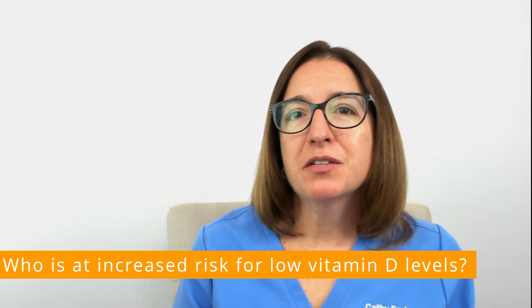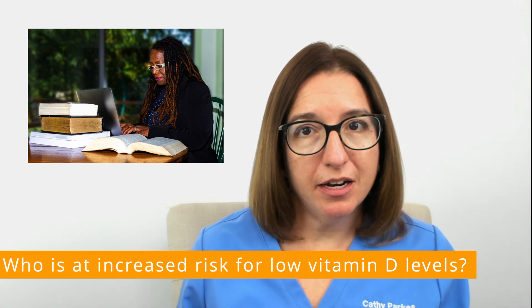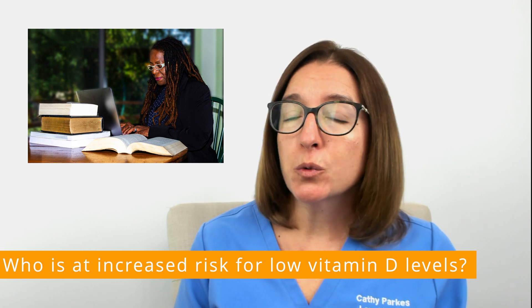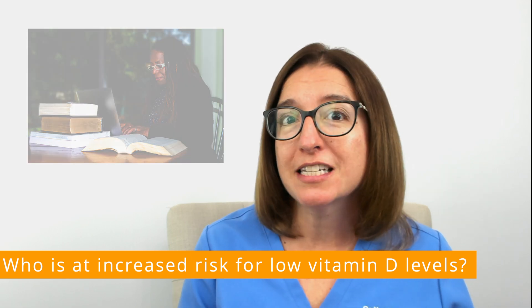Individuals at higher risk for a vitamin D deficiency include older adults, those who do not get much sun exposure, people with darker skin, and individuals with conditions that limit their fat absorption — for example, ulcerative colitis or Crohn's disease.